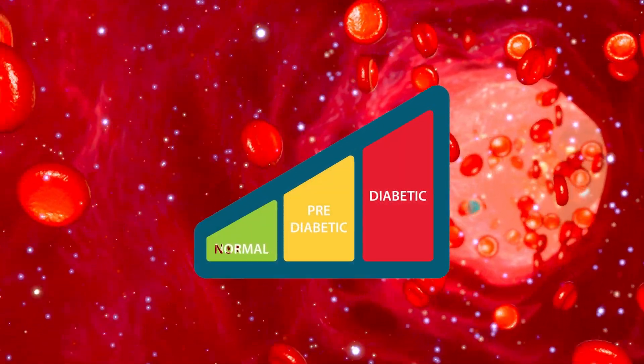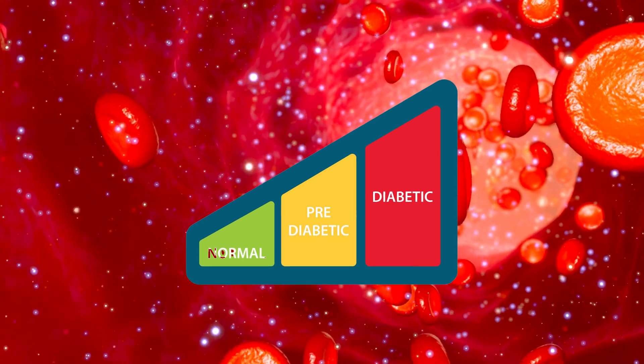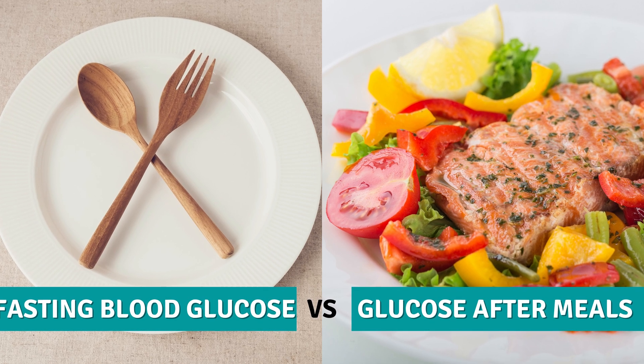In this video, I will explain and show what is a normal blood sugar level, what would be considered a pre-diabetic blood glucose level, and what would be considered a diabetic blood glucose level. I will share both fasting blood glucose and glucose after meals.